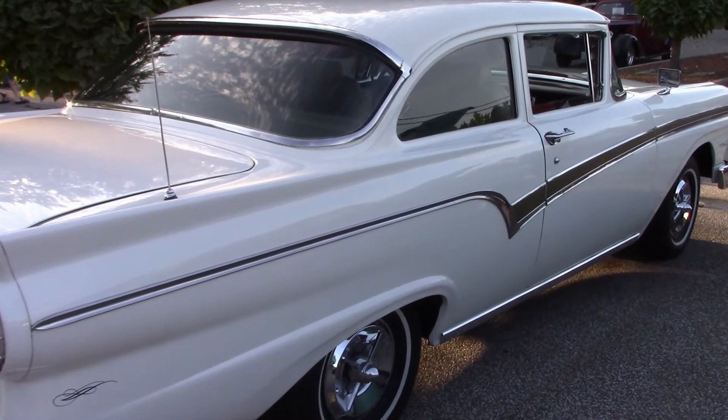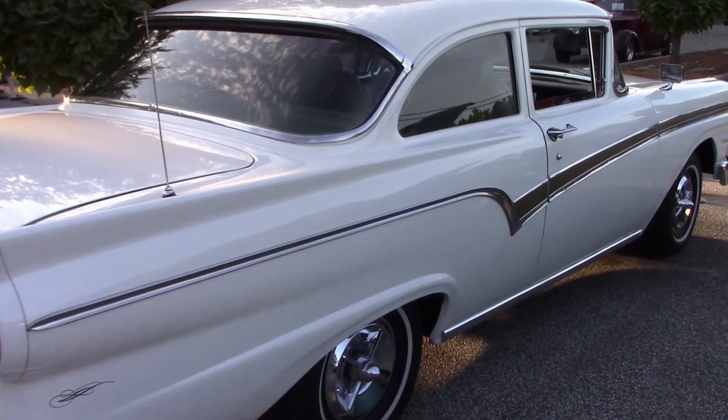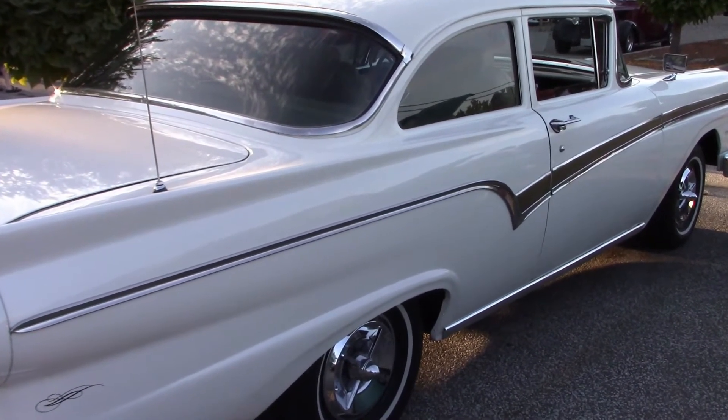Bob has owned this car for about six years and enjoys every mile he puts on it. He had two other vehicles but this one is his baby. His first impression of a '57 Ford was as a 16-year-old kid, and now at 72, all those years haven't erased it — getting behind the wheel just brought back all those memories.